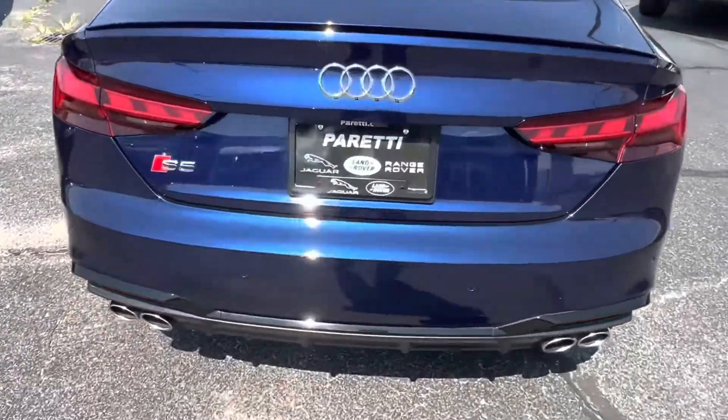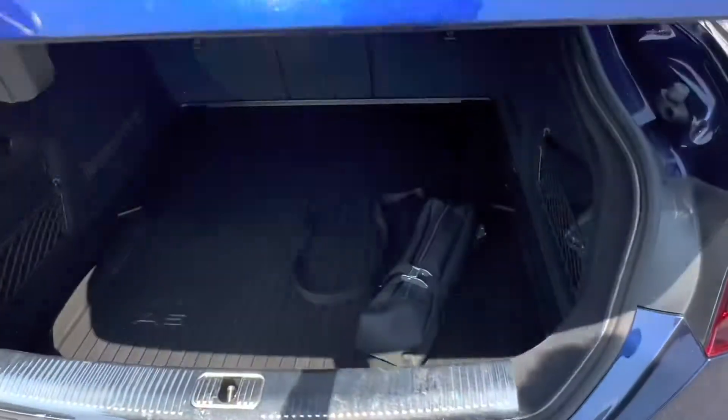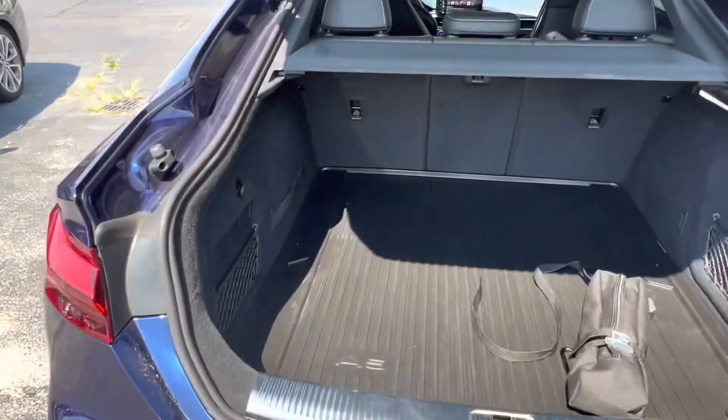Let's go check out the trunk of the vehicle. Last but not least, popping open the trunk we see that we have a great amount of storage space.